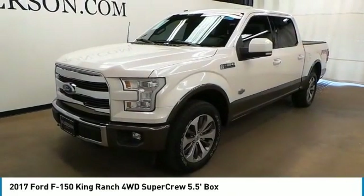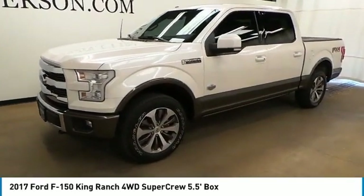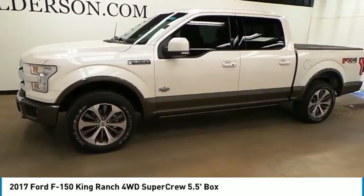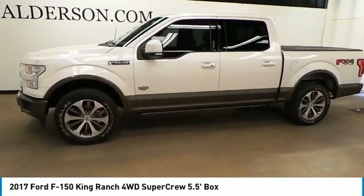Take a ride in the 2017 F-150. A Ford F-150 knows how to handle any situation. It's built to follow orders, no whining.